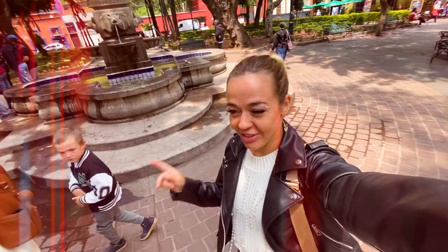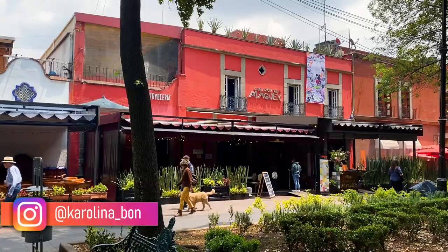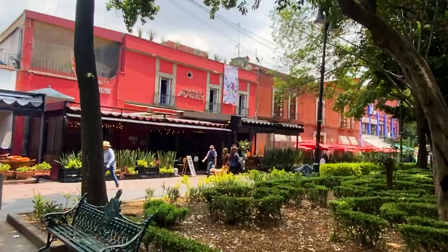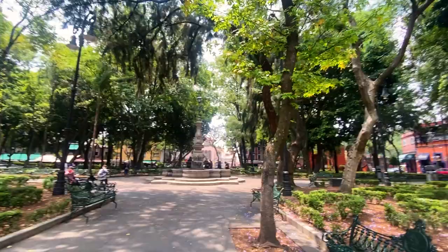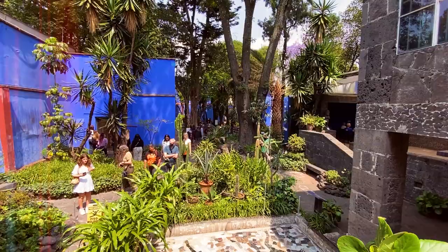We just arrived to Coyoacan. This is a really nice area in Mexico City where the Freedom Museum is located and I'm super excited to check it out, have a look and enjoy the walk and everything here. It looks amazingly beautiful, it's very different from other areas of Mexico City and it has its unique style everywhere, like the street signs and here in the park. It's Coyoacan and it's super cute.